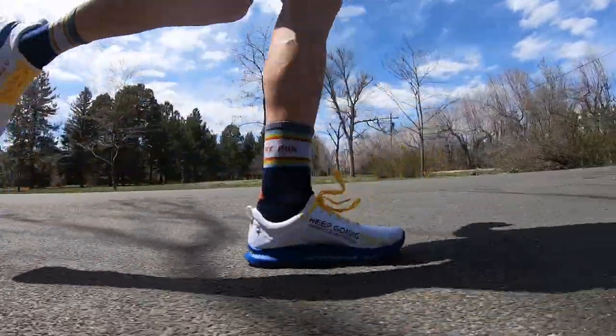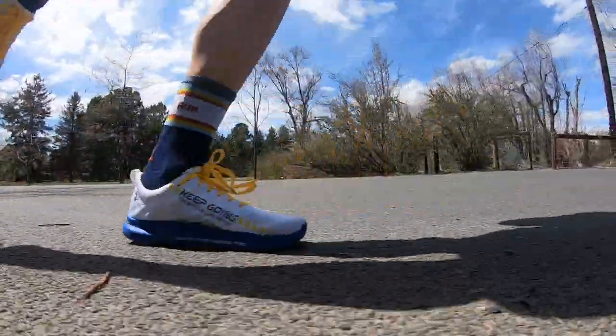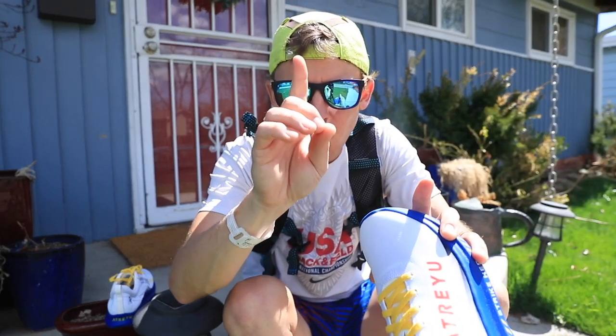I'm going to do about seven miles, nice and easy, still recovering from the 50 miler. And then we will get you the stats and the breakdown in the Shoe-D-O. We'll see you in about one hour.